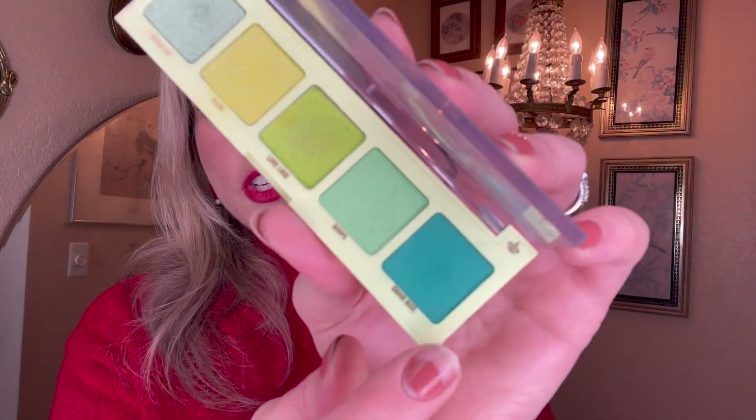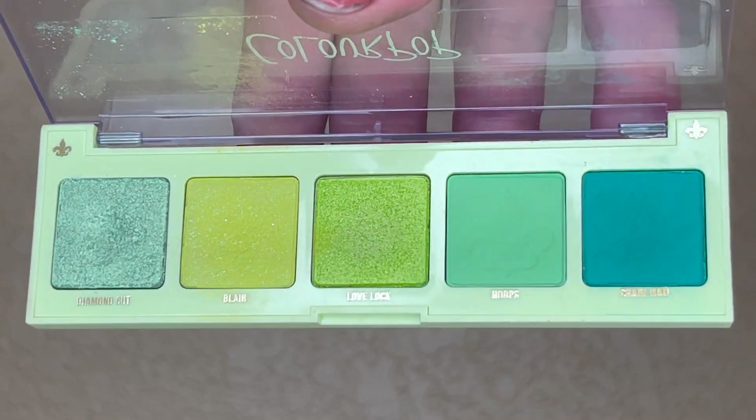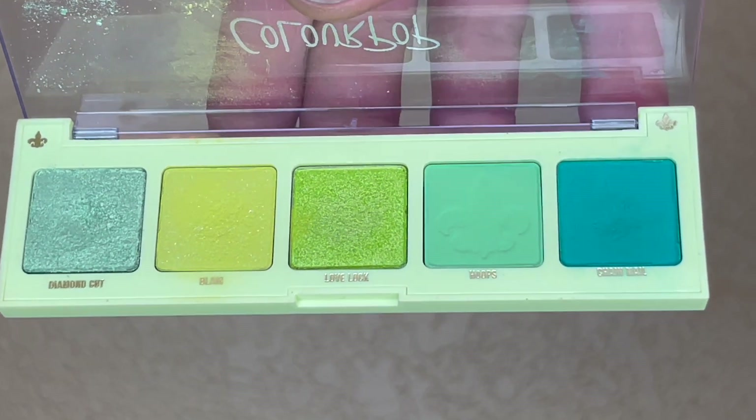I'm actually kind of relieved — this is going to be an easier palette to work on, even though these are bright colors and maybe not the most wearable daily. We're approaching March, so hello St. Patrick's Day! These pans are quite shallow and I've been able to hit pan on them easily in a similar palette from the same line but in blue. The shade Chainmail already has quite a dip going, so that might be a natural focus, and Blair and Hoops also have quite a bit of use, so I think I can roll this one out pretty quickly.